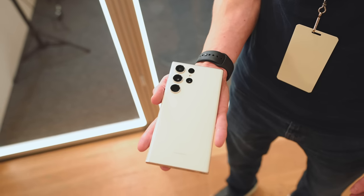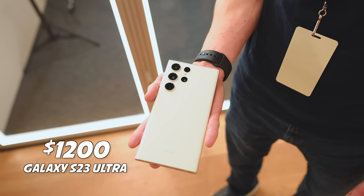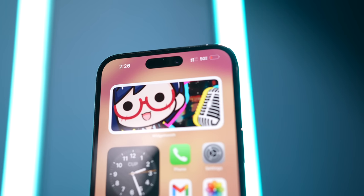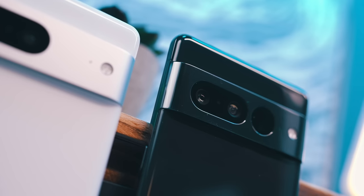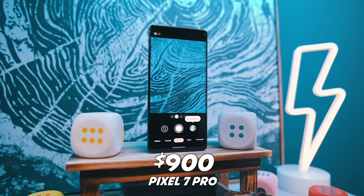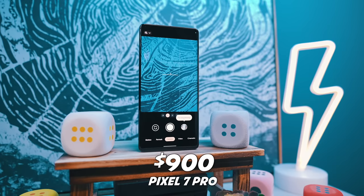The question, though, and I think it's a valid one, is: is all this really worth the $1,200 price tag of the S23 Ultra? For comparison, the iPhone 14 Pro Max is a full $100 cheaper, and if you move over to the Pixel 7 Pro, that is $300 less expensive than this S23 Ultra.